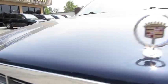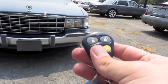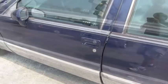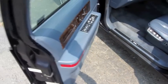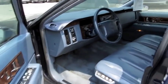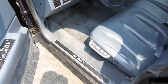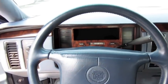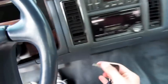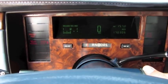Without further ado, let's go ahead and start it up and let it run. This one has been affixed with a Viper alarm system. It's a deep dark blue metallic exterior with blue leather interior. This particular one has just over a hundred and seventy thousand miles.